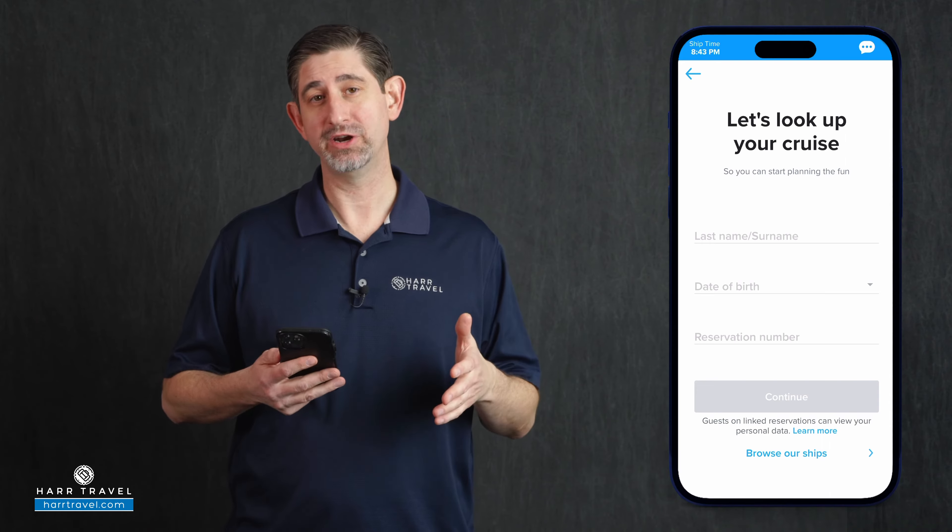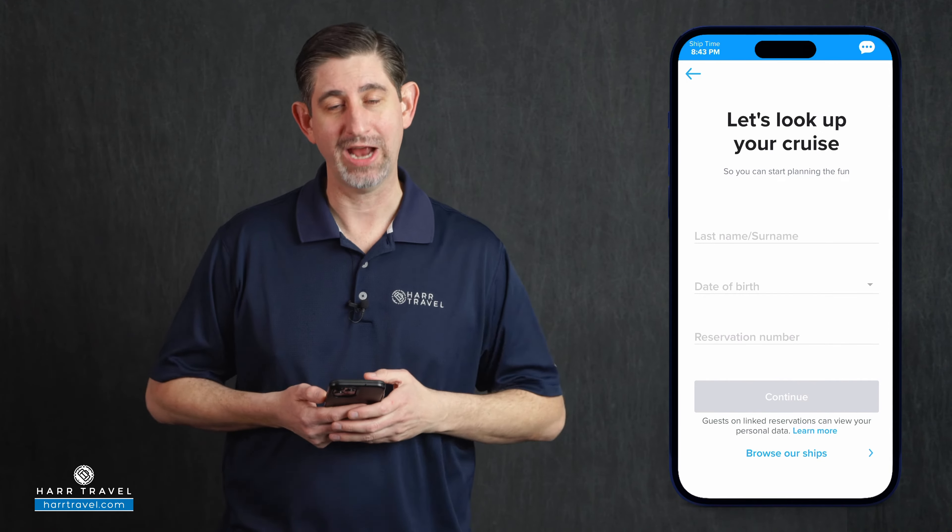When you book your Royal Caribbean cruise, you're gonna wanna set up an account on royalcaribbean.com. If you already have one, you're gonna use that to log into the app. I highly recommend that you download the app on your phone or tablet — I recommend a phone because you're gonna use this throughout your cruise on board, whether you're accessing the chat feature, checking your schedule, or reserving certain things. The first thing you're gonna do is find the cruise that you're checking in for.